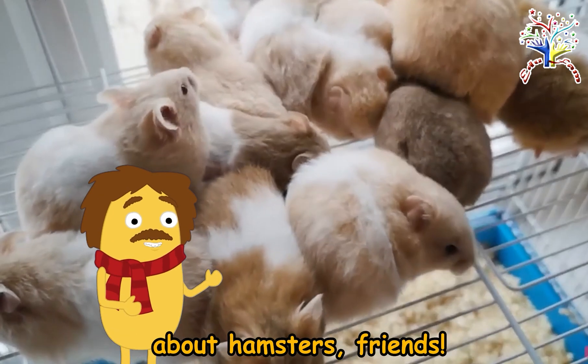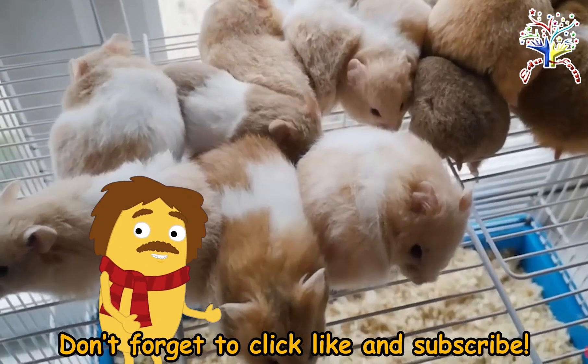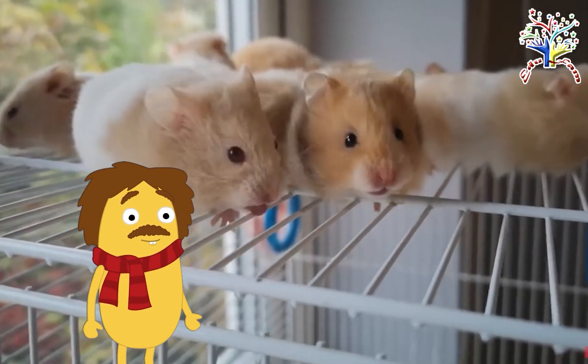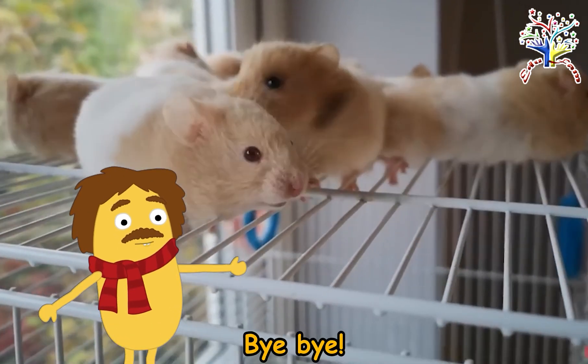Thank you for watching our video about Hamsters Friends! Don't forget to click, like, and subscribe! See you on our next adventure! Bye-bye!